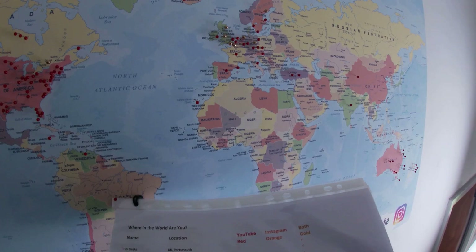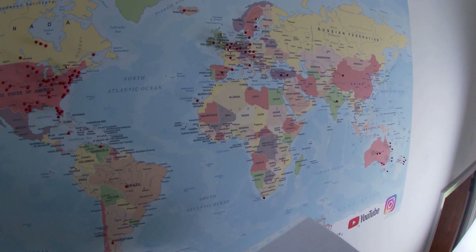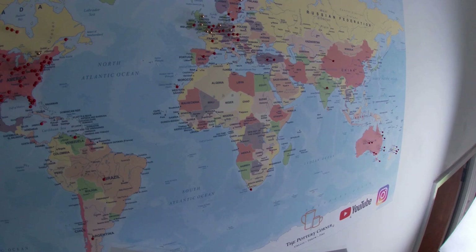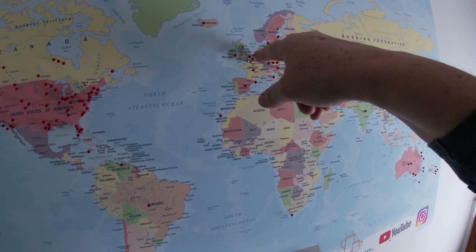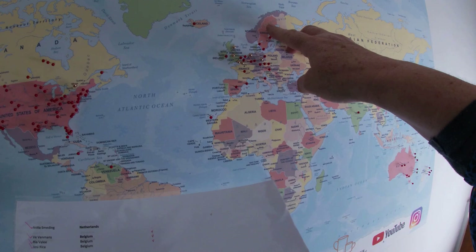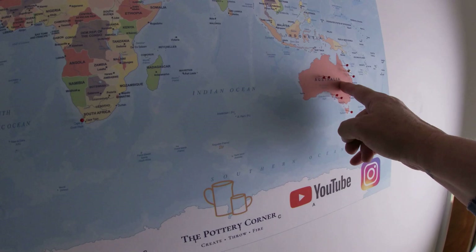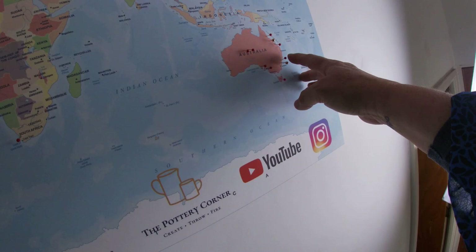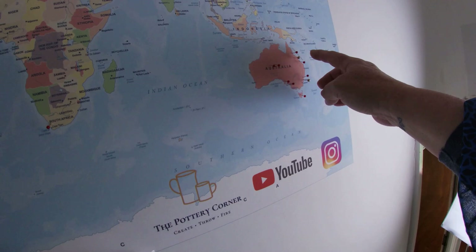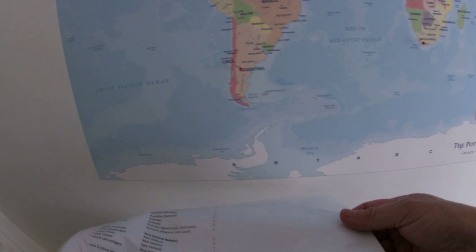There is a gold viewer in Germany — Kay Jonas, I don't know your Christian name but that's your pin there. Then Anita Smedding, you're in the Netherlands — that's your gold pin Anita. Then Maria Brundegaard is in Sweden — that's her gold pin there. And then I have two Australian viewers: Kerin Smith in Sydney — this gold pin here — and then Trudy Chugley who is in Queensland. I'm quite sure it's probably in the wrong place but I think that's Queensland up there.